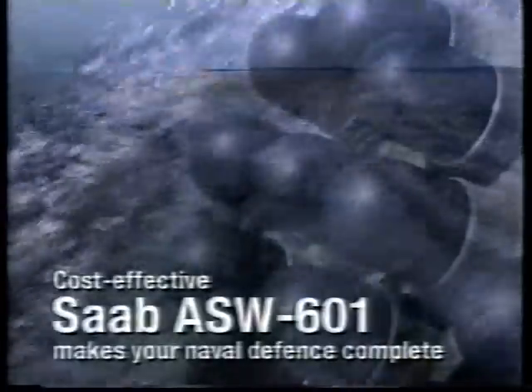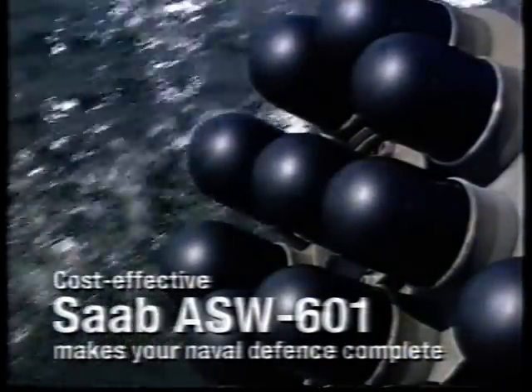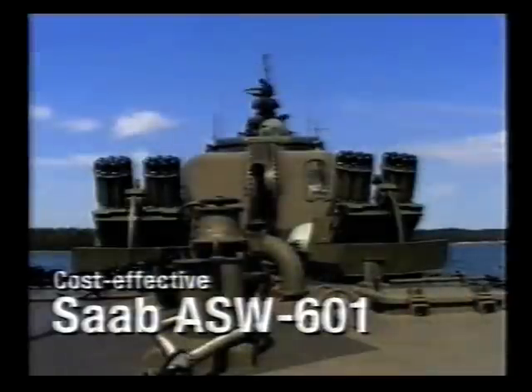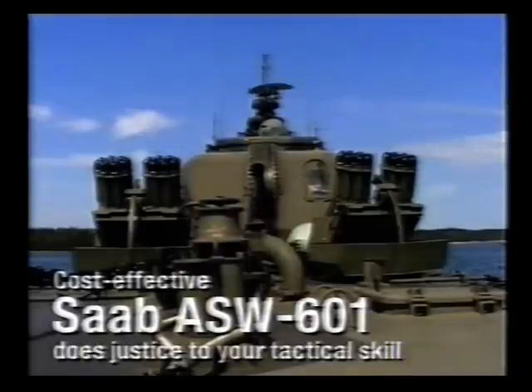To conclude, your naval defence system doesn't have to be dangerously incomplete anymore. Just let the ASW-601 system from Saab Dynamics complete it. The cost-effective Saab ASW-601 is rapid, efficient and versatile. It is a well-designed tool that does justice to your tactical skill.